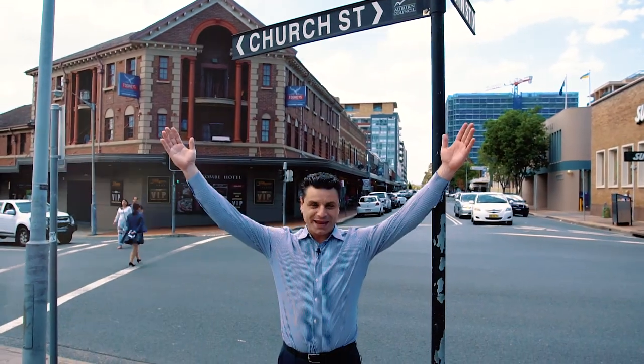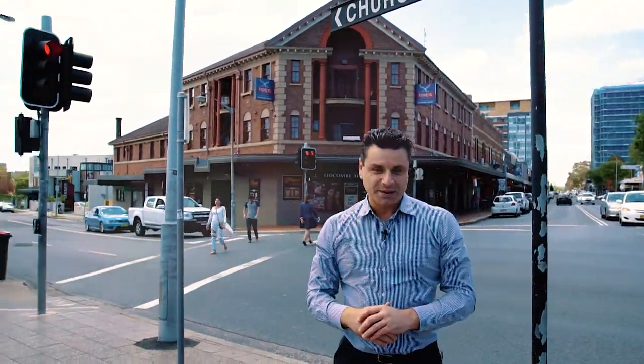Your prayers have been answered. This fantastic property is just a few minutes down the road to Lidcombe shops, cafes, restaurants, but best of all, Lidcombe Station. We look forward to seeing you at an upcoming open home.